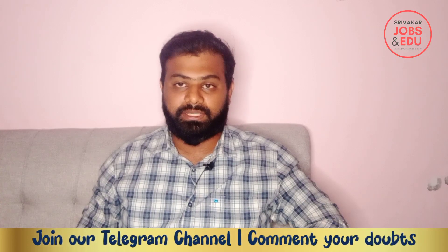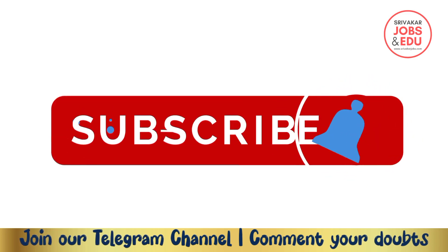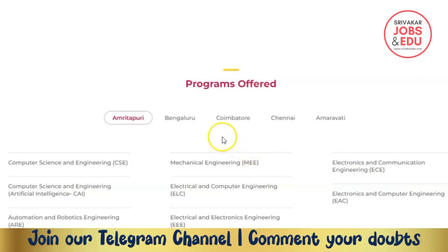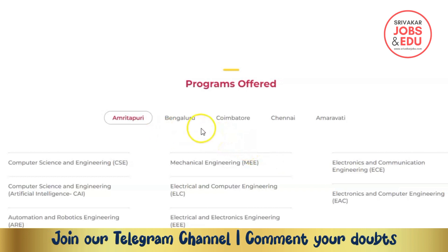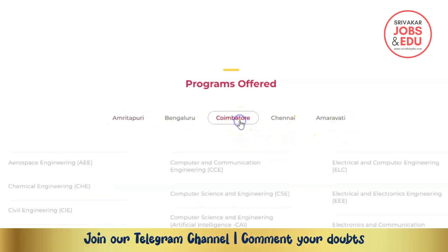So subscribe to our channel. The campuses are: Amrita Bengaluru, Coimbatore, and Chennai — the main campus.